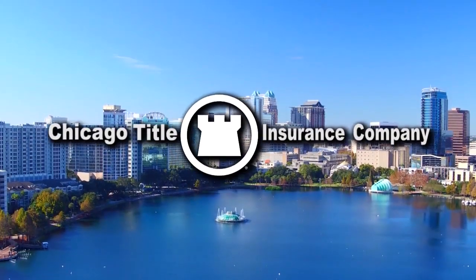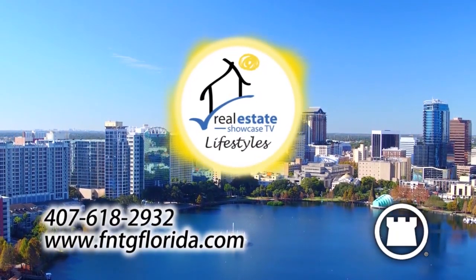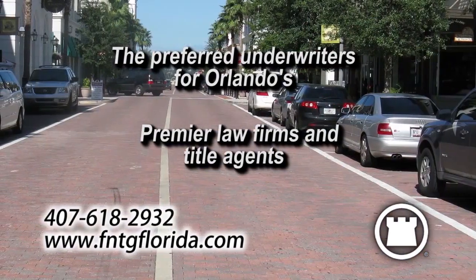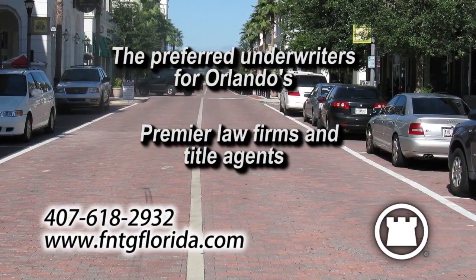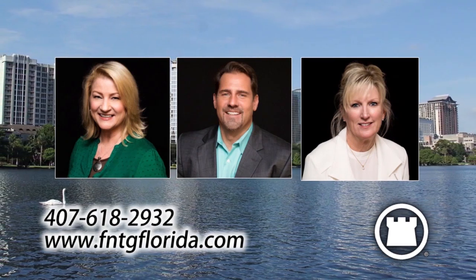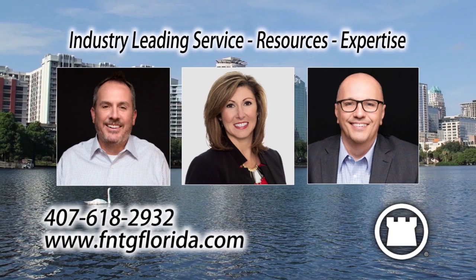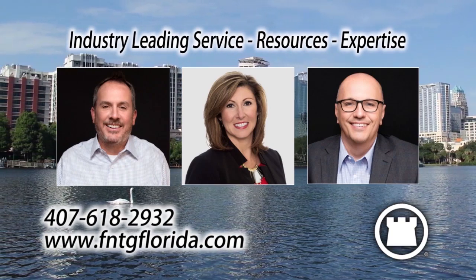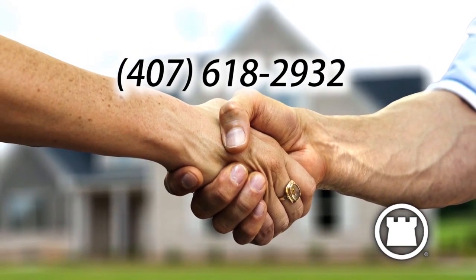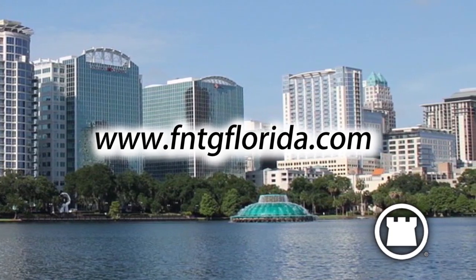Chicago Title and the FNTG family of underwriters are proud sponsors of Orlando Real Estate Showcase TV Lifestyles, an underwriter for the closing agent. Chicago Title are the preferred underwriters for Orlando's premier law firms and title agents. The real difference at Chicago Title is their people. They're committed to delivering industry-leading service, resources, and title expertise every day to their valued title agencies and law firms. To learn more, give them a call at 407-618-2932 or visit them online at www.fntgflorida.com.